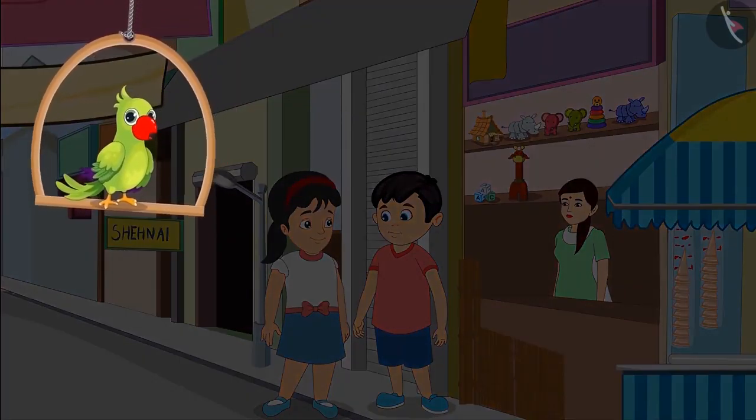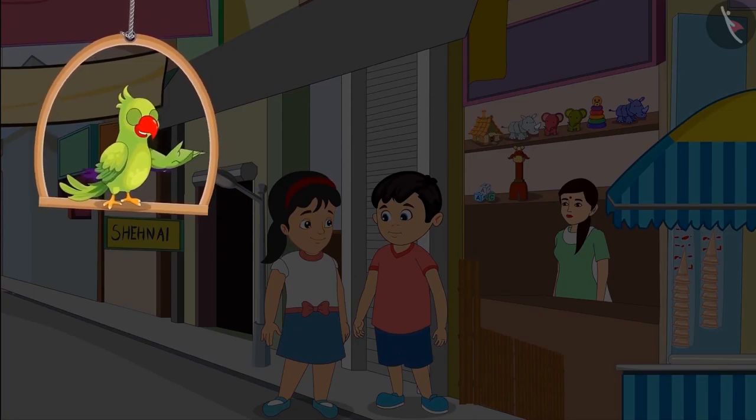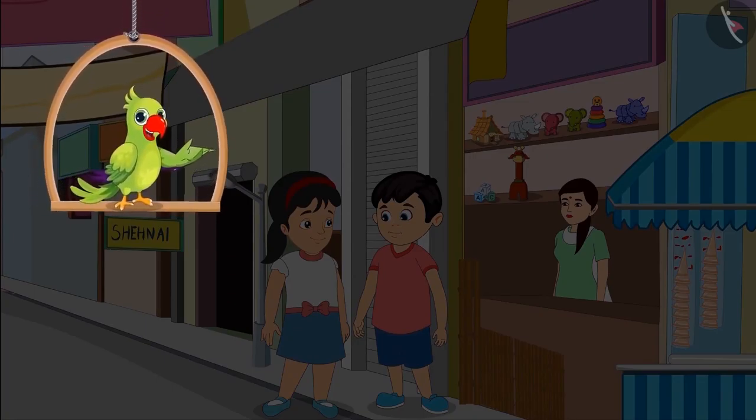Chotu and Pinky have gone to the market today to buy several bamboo sticks. They will build a small house with those sticks.